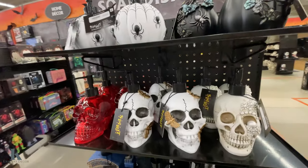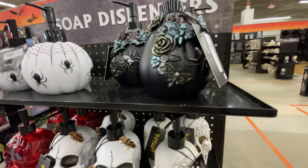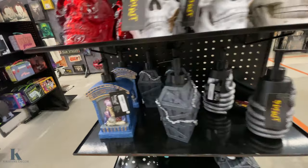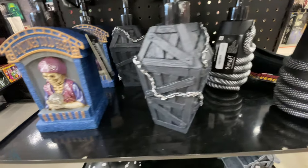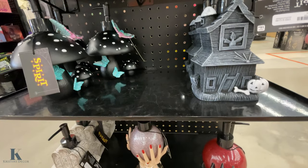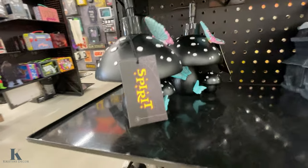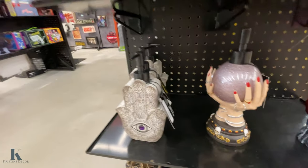Soap dispensers — this one's really pretty, I like that one, $12.99. Look at this one — the fortune teller is pretty awesome. They're so different, I really love them. It looks like they're all $12.99. This mushroom one — super cute. Which one is your favorite?